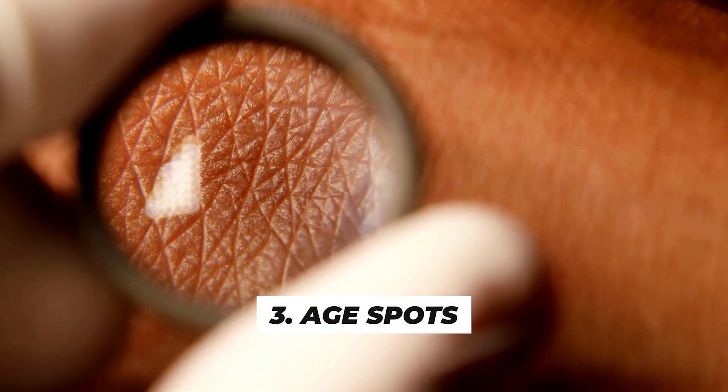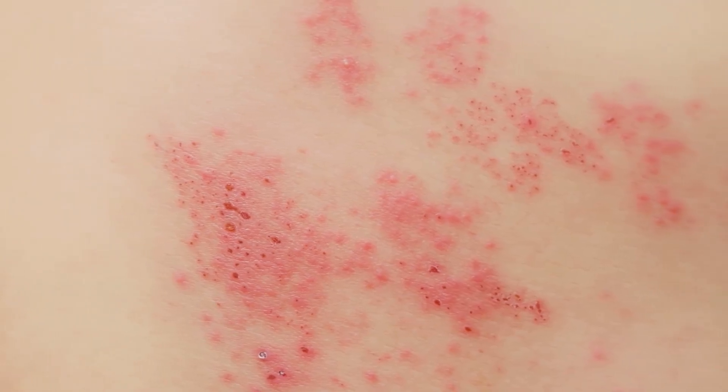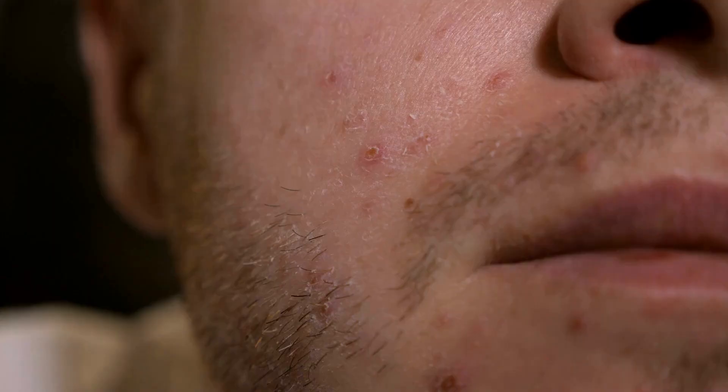Number 3 is age spots. Age spots, also known as liver spots or sunspots, are flat, brown, or grayish spots that often appear on areas exposed to the sun. They result from the accumulation of melanin over time.